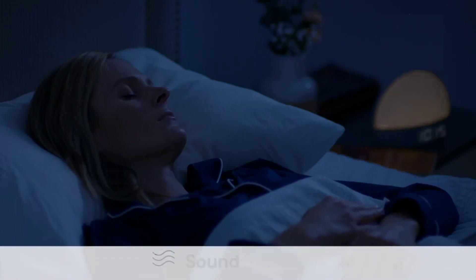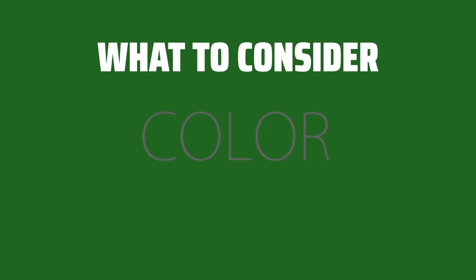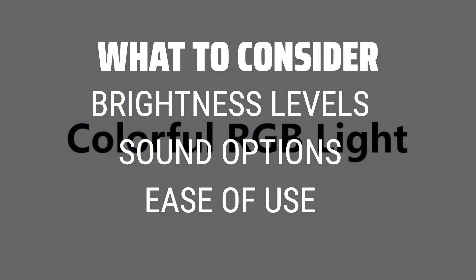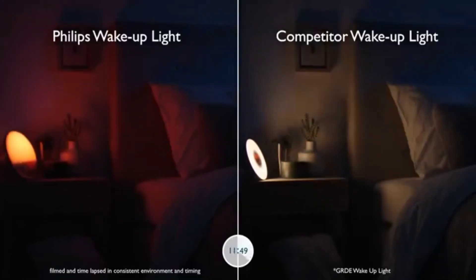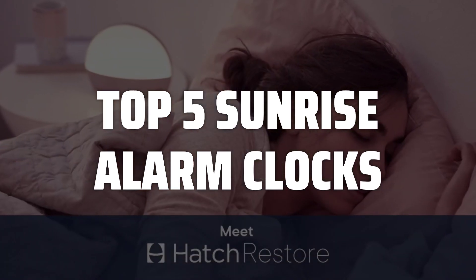The best sunrise alarm clocks is probably one of the most important gadgets for a peaceful and refreshing start to your day. When choosing a sunrise alarm clock, consider the brightness levels, sound options, and ease of use to ensure you find the perfect fit for your morning routine. To help you find the right model, we've listed the top 5 sunrise alarm clocks and their key features, plus the things you need to consider to help you choose the best one for you.